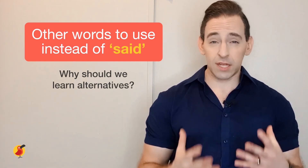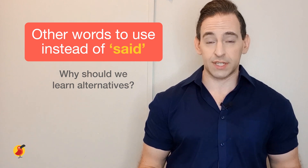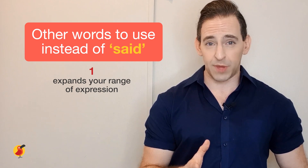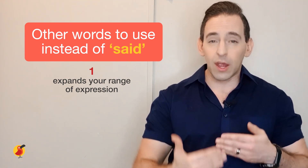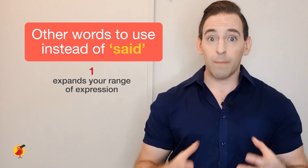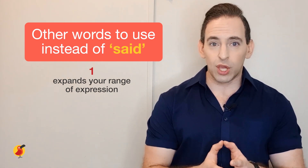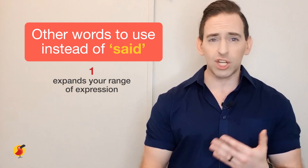Let's start by asking: why should we learn these other alternatives to said? Firstly, said is used too much by non-native speakers, and because of that, it can make the way you speak very repetitive. By having other words to use instead of said, it starts to make your expression much larger and makes the way you speak much more interesting.